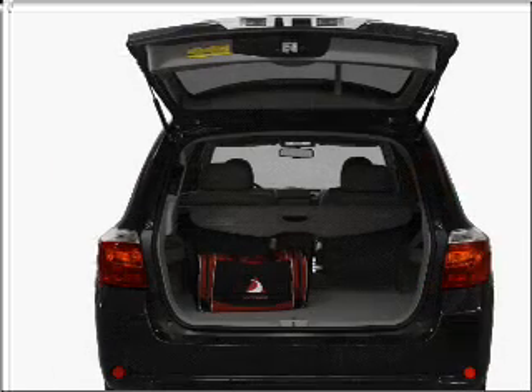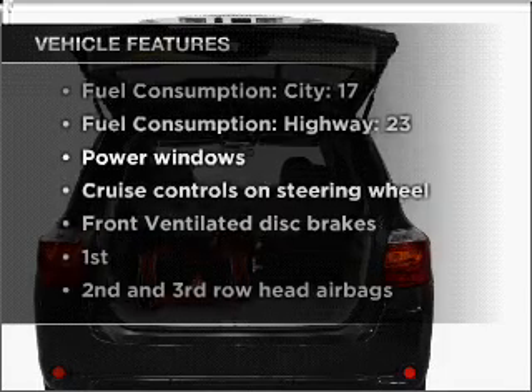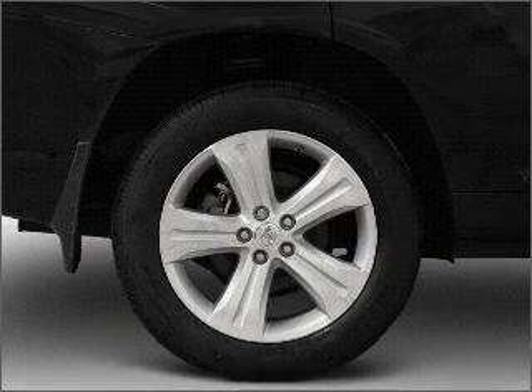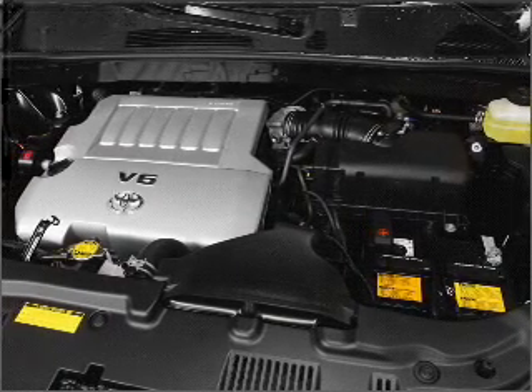Enjoy the comfort of dual temperature controls. Plus, enjoy these notable features that are included in this ride: air conditioning, power door locks, power windows, power steering, cruise control, power mirrors, and an AM-FM stereo with an MP3 player.